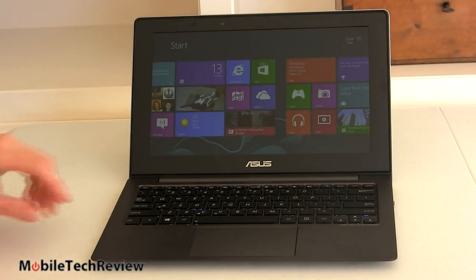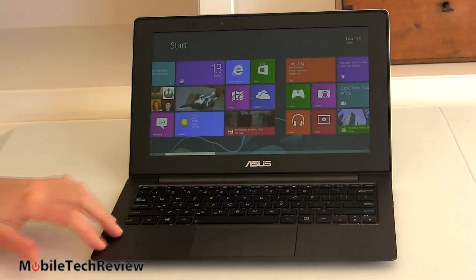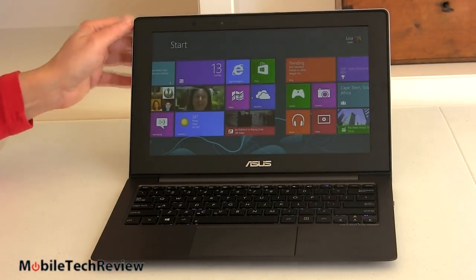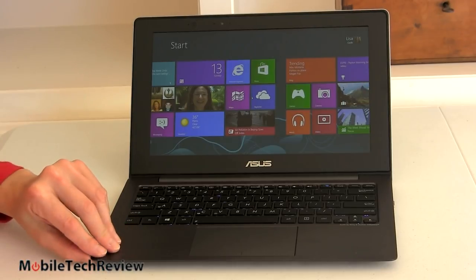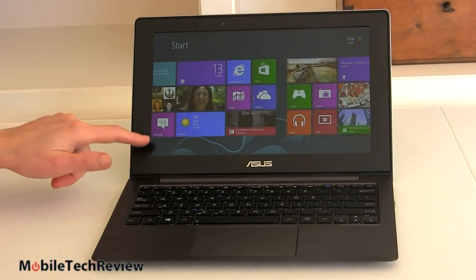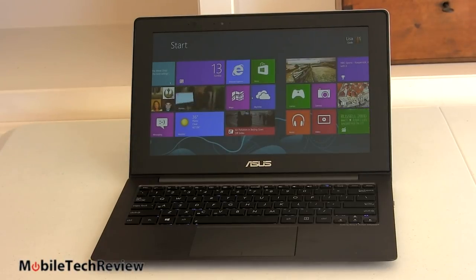Inside here, it looks a lot like ZenBook and ZenBook Prime materials — this is metal, gets nice and cold in the winter. Good quality, well put together, definite improvement in fit and finish for Asus. Particularly notable: Asus is known for backlight bleed with their IPS displays, and this has fairly minimal backlight bleed on both the internal and external panels.